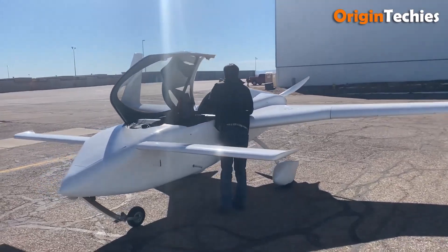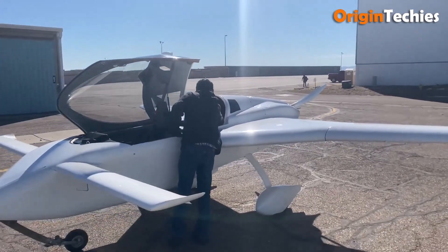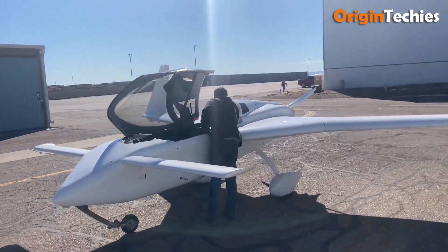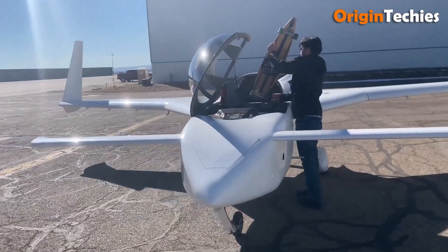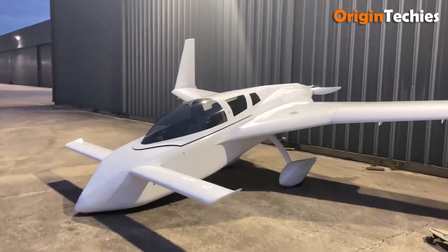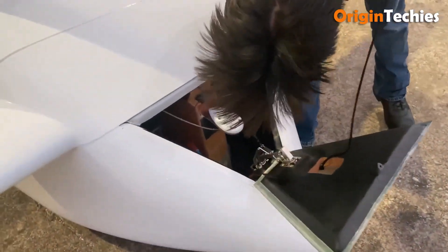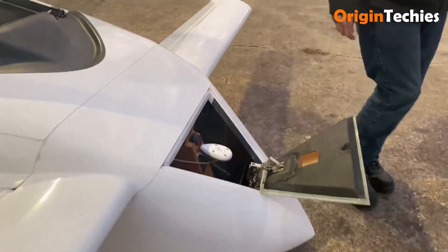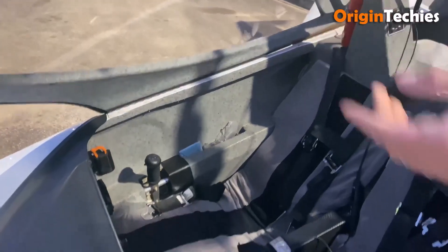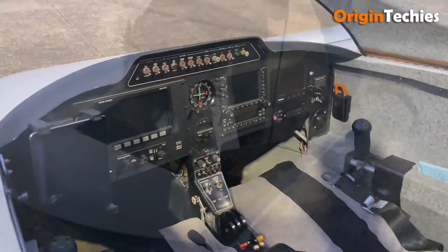Cruise speeds of approximately 185 miles per hour, a top speed pushing approximately 220 miles per hour, over 1,200 nautical miles of range with 52 gallons of fuel. Flying one is a mix of joy and respect — it rolls eagerly, visibility is excellent, and its stall characteristics are forgiving, thanks to the canard.